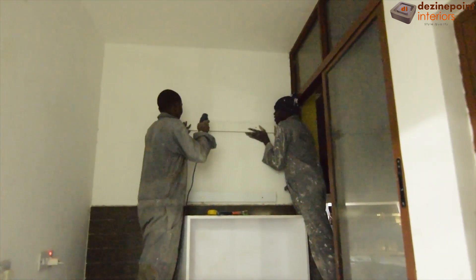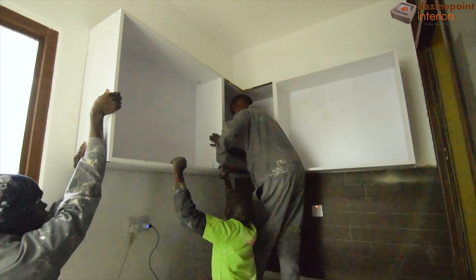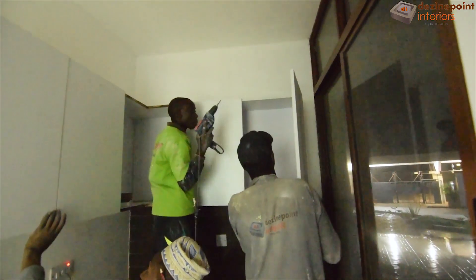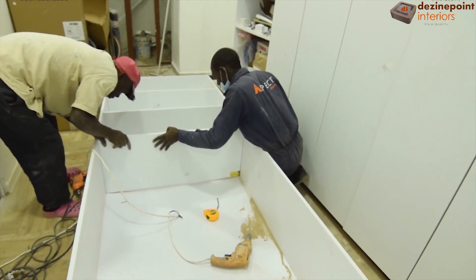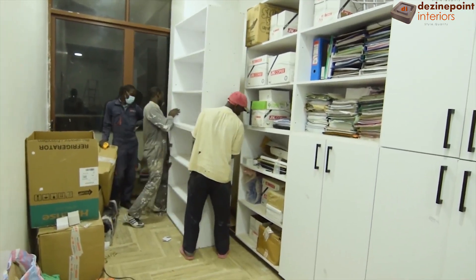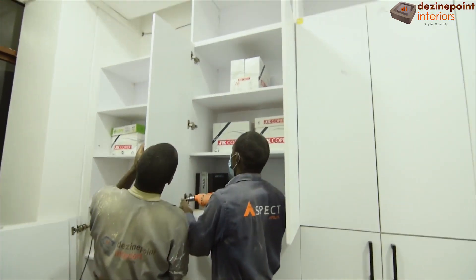In addition to the main office area, there's a separate room designated for the kitchen. We put together the kitchen cabinets, positioning and mounting them correctly. The kitchen cabinetry doors are then fixed, completing the setup. We also assembled storage cabinets for the office, ensuring a systematic way to keep files and records organized, adding to the office's functionality.